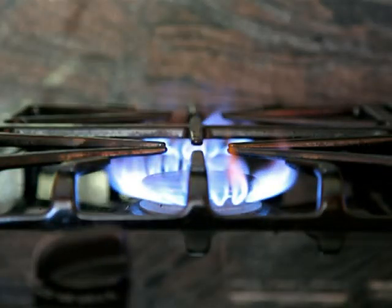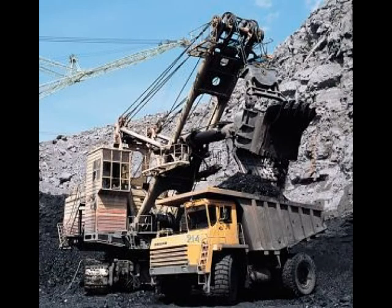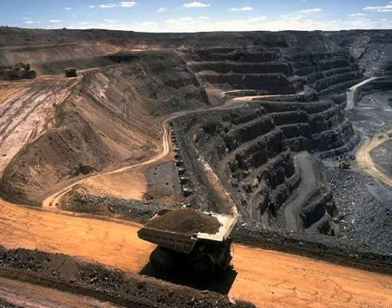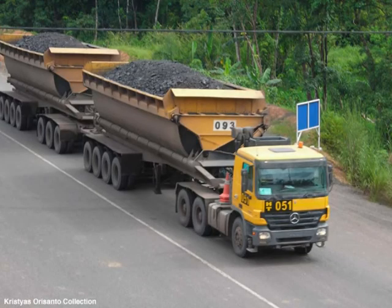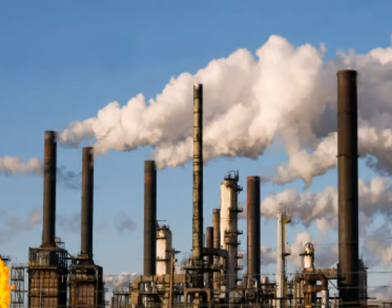First of all, you have to mine the coal out of the ground by blowing the top off of a mountain or digging deep into the earth, using very large equipment powered by lots of carbon-based fuels. Next, you have to ship the coal hundreds of miles to a coal-powered electric generation plant by either semi-truck or rail, where it is then burned to produce steam for electrical generation.